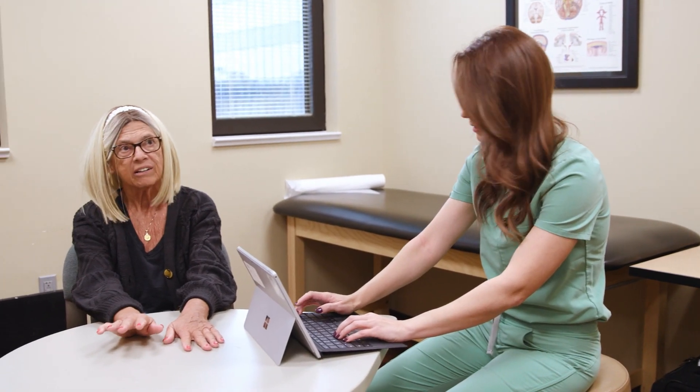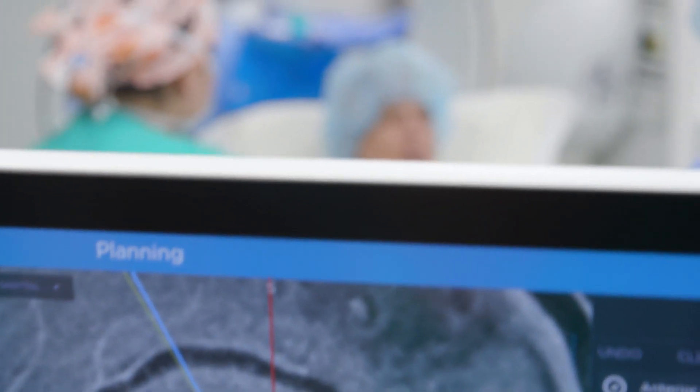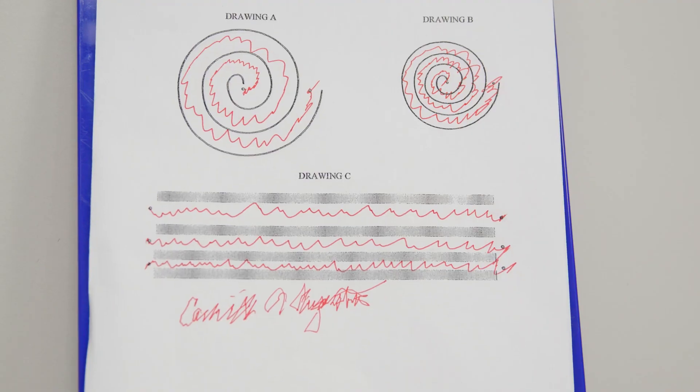That wire is then connected to a battery, like a pacemaker battery, for long-term control of the tremor. DBS works by delivering a continuous electrical current to a specific tiny area of the brain that is involved in the circuits that control someone's tremor.